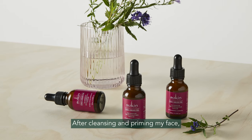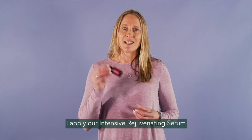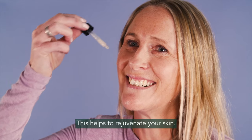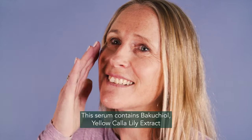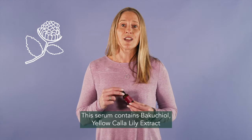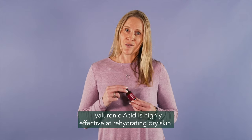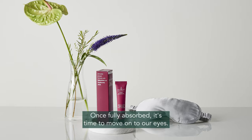After cleansing and priming my face, I apply our Intensive Rejuvenating Serum using a gentle upward motion. This helps to rejuvenate your skin. This serum contains Bakuchiol, Yellow Calla Lily Extract and Hyaluronic Acid. Hyaluronic Acid is highly effective at rehydrating dry skin.